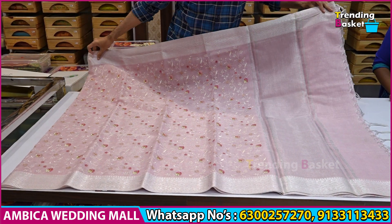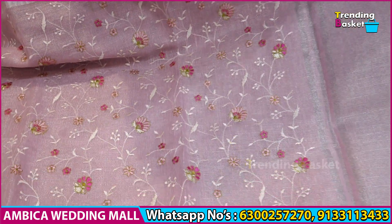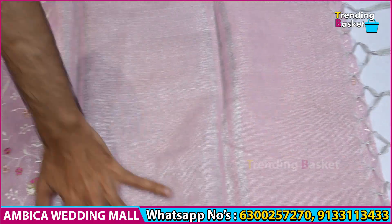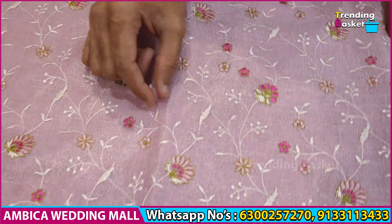This is an exclusive Banarasi Kota saree with chikankari work of Kashmiri design, featuring leaf bootas and flower options.